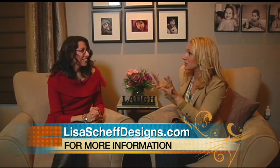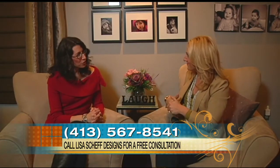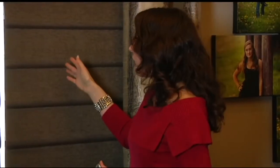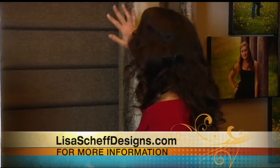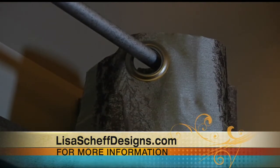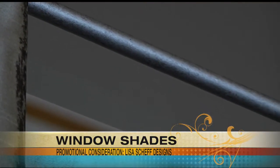But here we're going to look specifically at windows, window treatments, and window coverings. These are Hunter Douglas Modern Roman Shades — they're called vignettes — and they're actually motorized, but we'll talk about that in a minute. They are flanked on either side by stationary grommet panels on a French pole rod that has no finials. It just returns back into the wall, giving you a very clean, simple look.